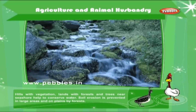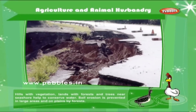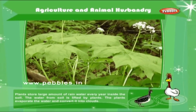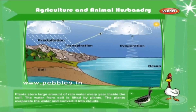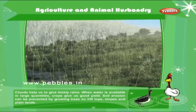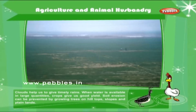Hills with vegetation, lands with forests and trees near the seashore help to conserve water. Soil erosion is prevented in large areas and on plains by forest. Plants store large amounts of rainwater every year inside the soil. The water from soil is lifted by plants. The plants evaporate the water and convert it into clouds. Clouds help us to get timely rains. When water is available in large quantities, crops give us good yield. Soil erosion can be prevented by growing trees on hilltops, slopes and plain lands.